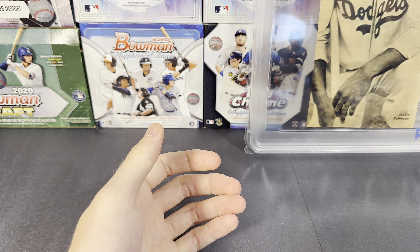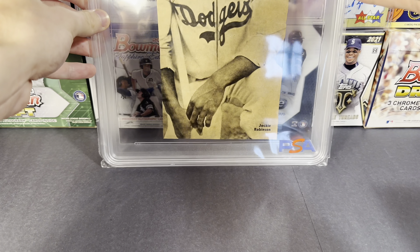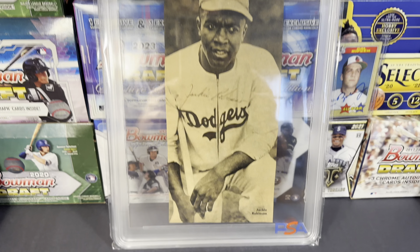All right, so that'll do it. Definitely the coolest pickup was the Jackie Robinson right there, and some other kind of fun stuff too.